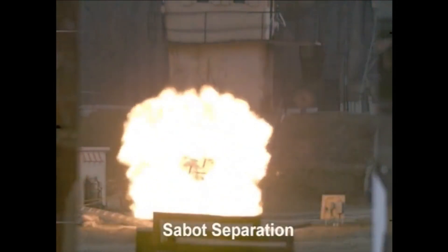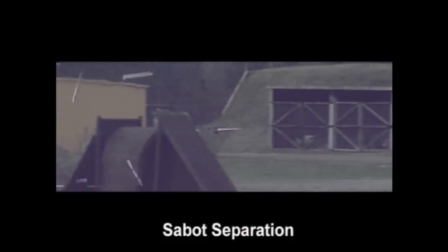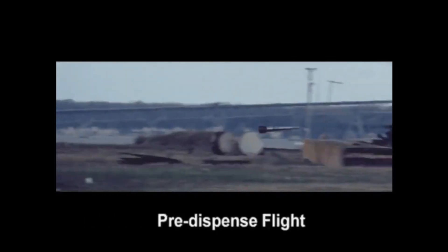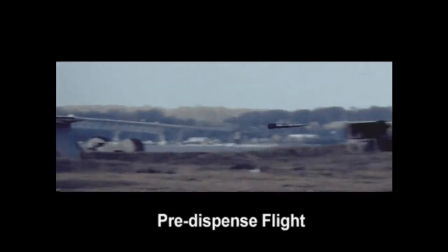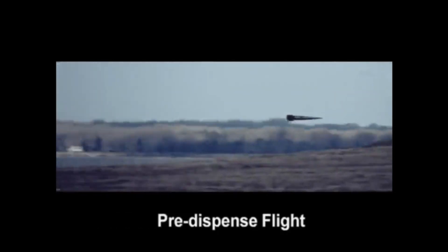For the guns to achieve such high velocity, the current required to be injected in the gun is in mega amperes. Designing and developing systems and technologies for handling such high power is a daunting task in terms of rating of the components, isolation, and operational built-in safeties.